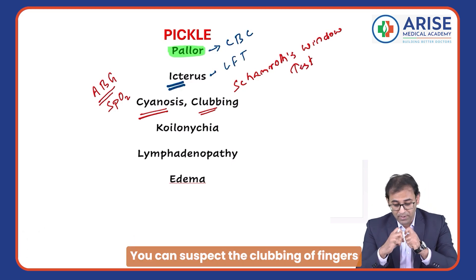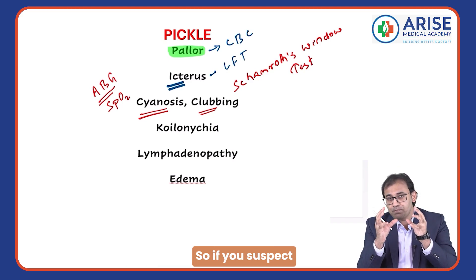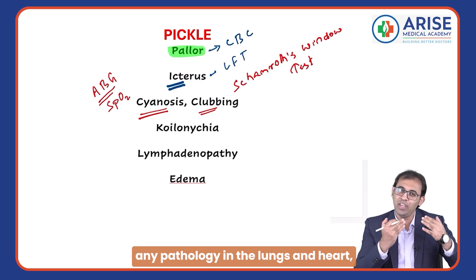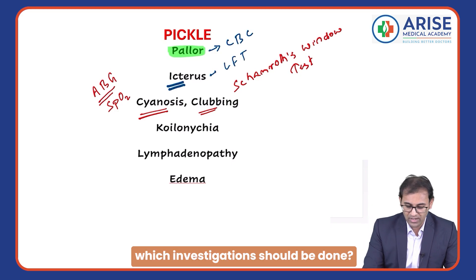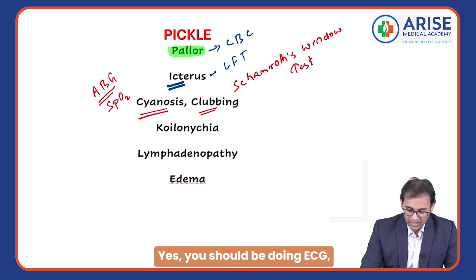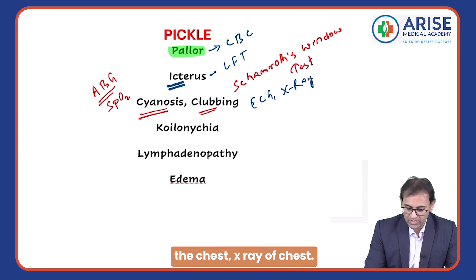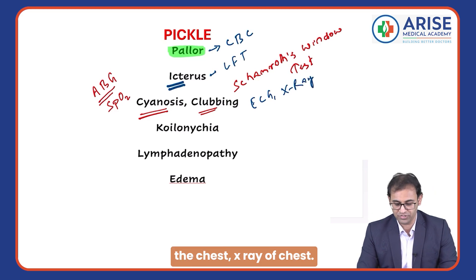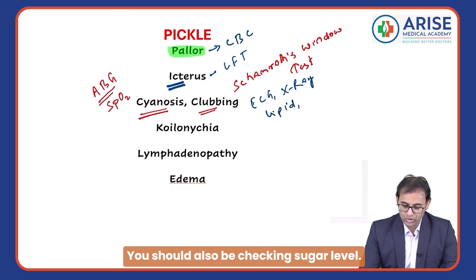Whenever there is pathology in the heart and lungs, you can suspect clubbing of fingers. If you suspect any pathology in the lungs and heart, the investigations you should do are ECG, X-ray of the chest, a lipid profile, and you should also check the sugar level.